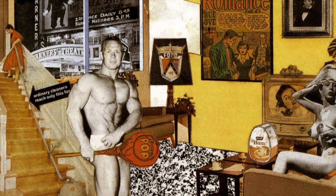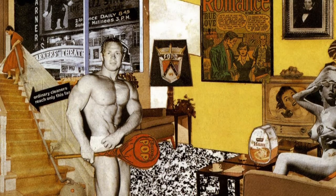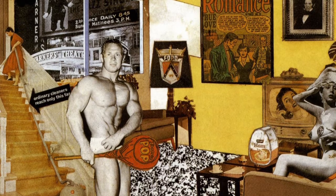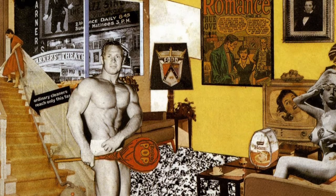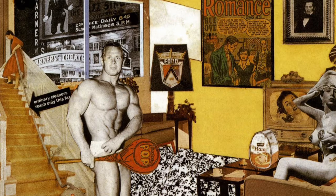In the background of this work, on the wall, there are two posters. One is the portrait of an artist, and the second represents a cover from a magazine called 'Young Romance.' In the top left corner, above the stairs, we see the facade of a cinema.